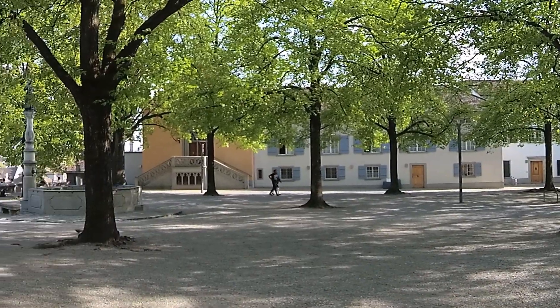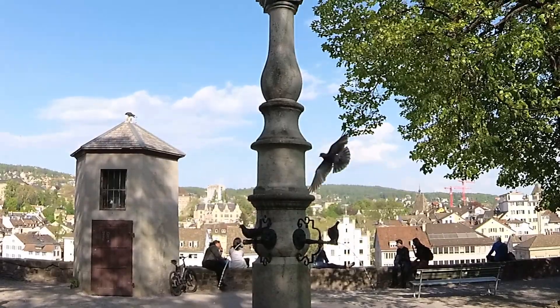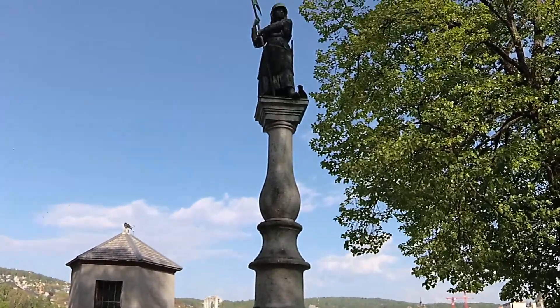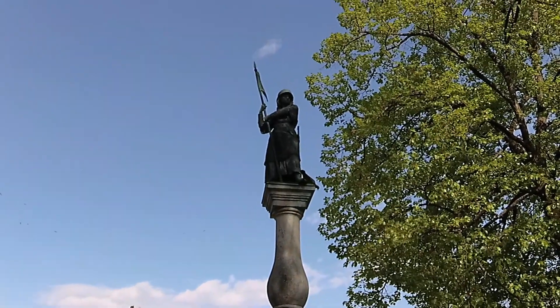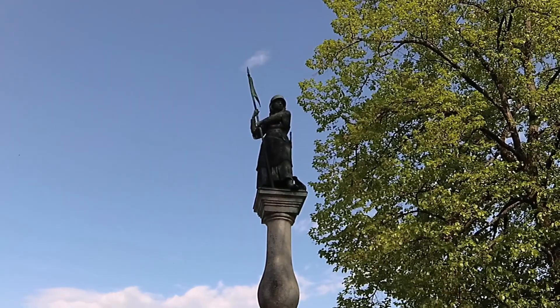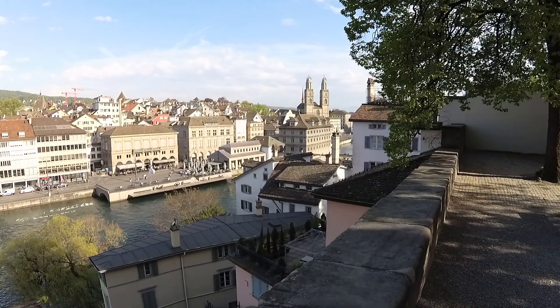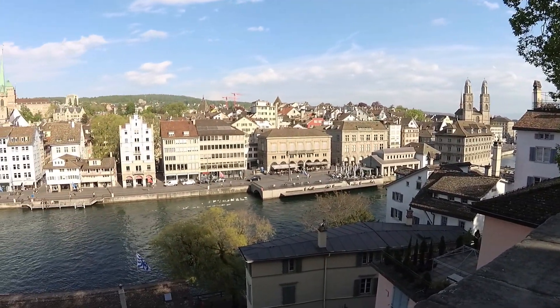While you are here, don't forget to check out the Lindenhof Fountain, built in 1912, which is of a woman in full battle gear. Back in 1292, the women of Zurich dressed in full battle gear to make the army of Duke Albert of Germany think that there were more soldiers in Zurich than there actually were. It worked, and the German army retreated and the city of Zurich was saved.